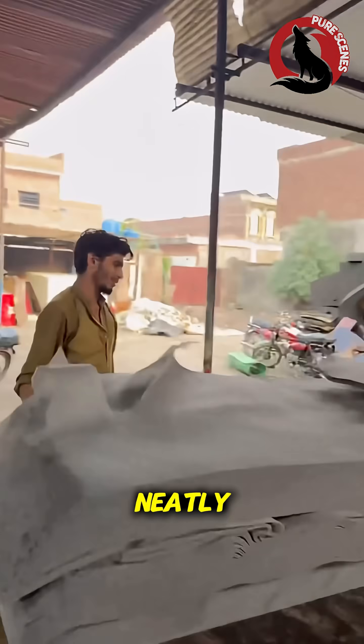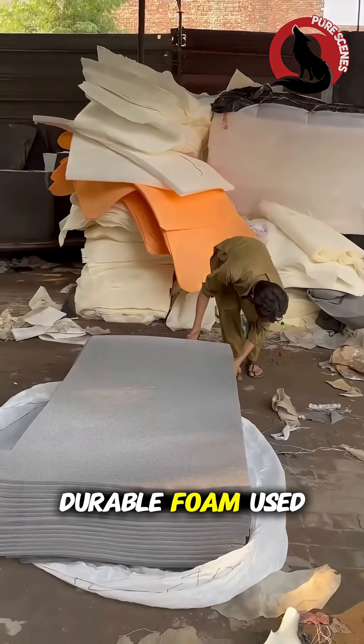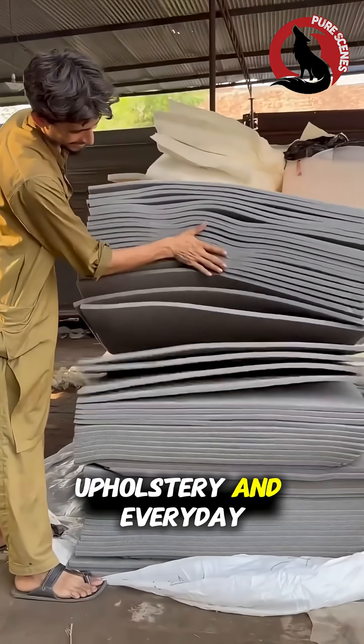Workers stack each layer neatly, completing the journey from raw chemicals to soft, durable foam used in mattresses, upholstery, and everyday comfort.